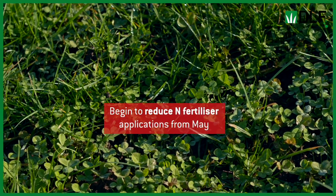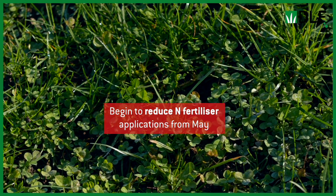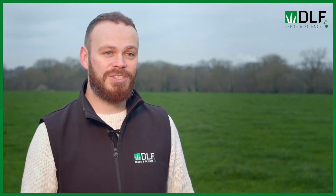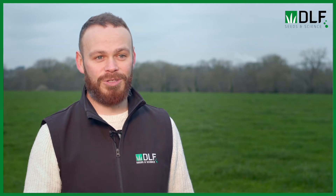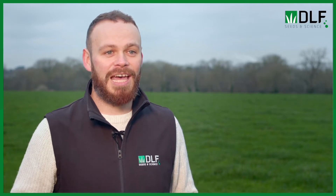On fertilizer management: white clover doesn't kick into action and start fixing nitrogen for the ryegrass until May or April when temperatures start to warm up, so for the first few rotations we need to apply nitrogen fertilizer as normal. Once we have a significant portion — about 20 to 30 percent white clover in the sward — we can start knocking back our nitrogen and letting the white clover do the heavy lifting. DLF recommends not biting off more than you can chew, maybe targeting about 30 percent of the farm at a time.